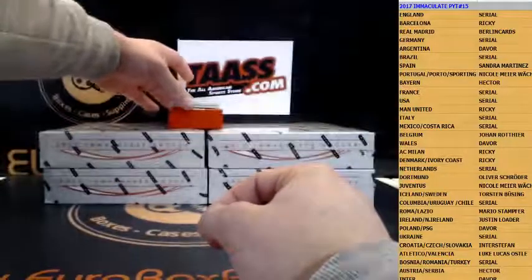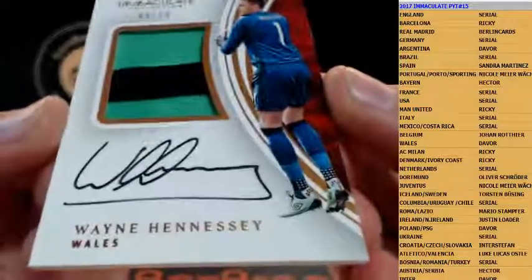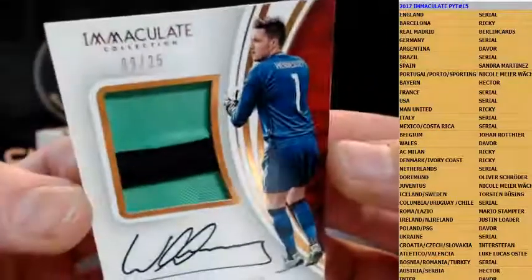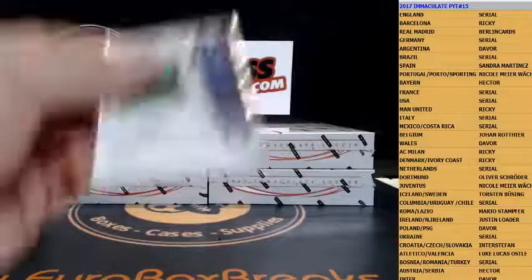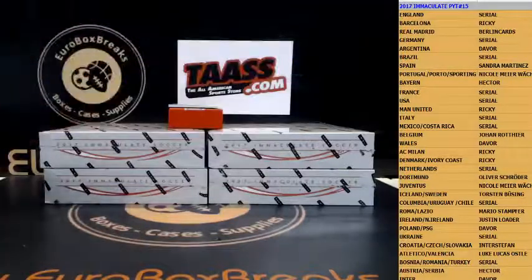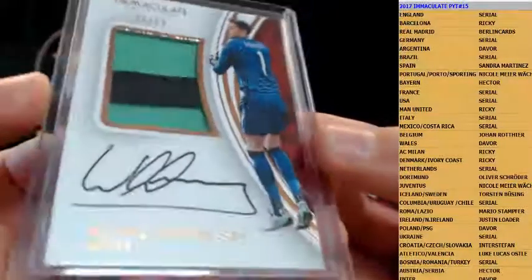Next up is a patch autograph to 25. Congrats to Wales — Wayne Hennessey. Wrong player but still a nice card, 9 out of 25. Davor and Wales. Wayne Hennessey.